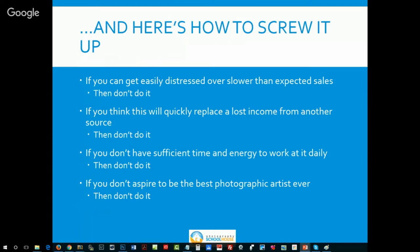If you don't have sufficient time — there are a lot of moms in this business, and if you've got young children, I understand how hard it is to dedicate yourself, your energy, and your time to maintaining a business. And if you don't aspire to be the best photographer or photographic artist, don't do it. Because in this market, only the best survive.